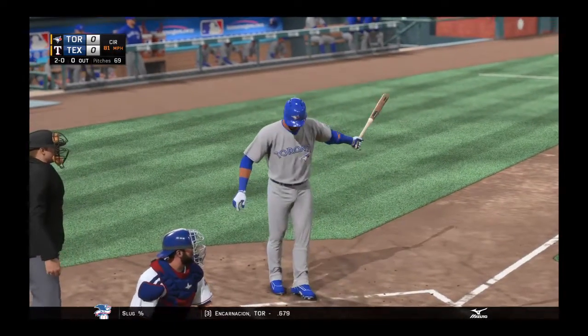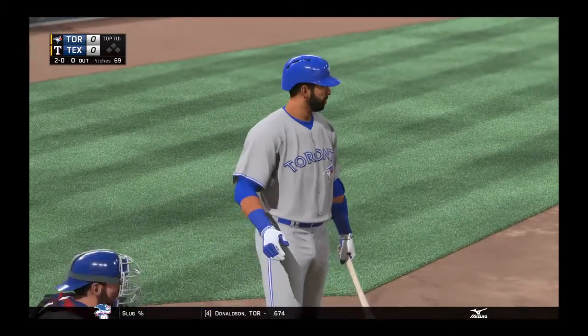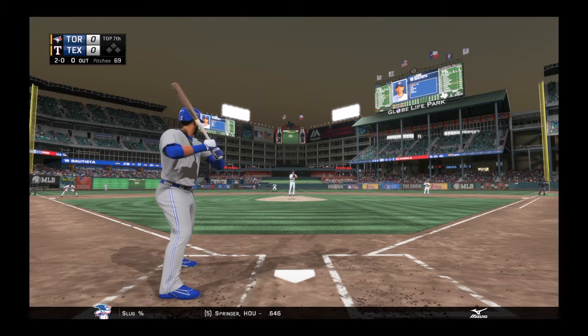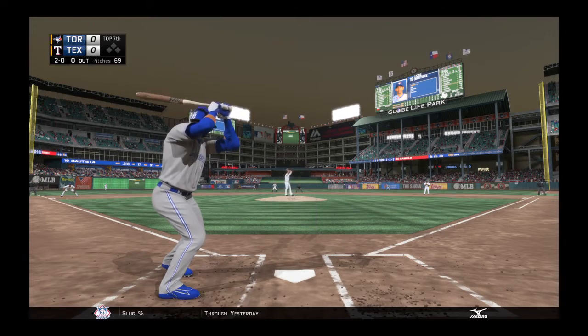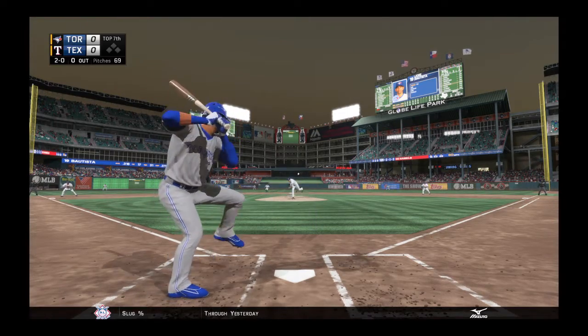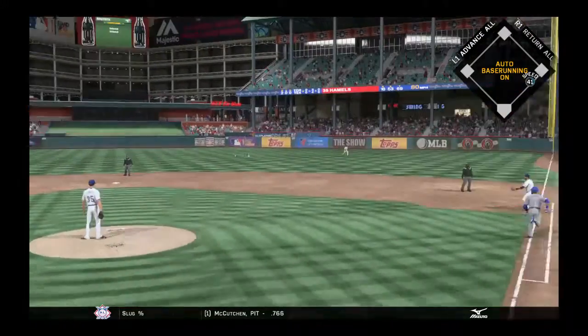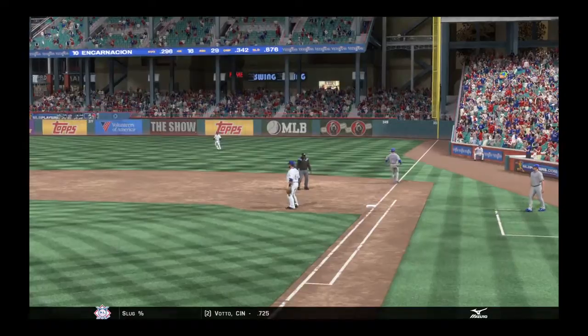That pitch misses in the dirt, and it's 2-0 now. On 2-0, this is where he's the most dangerous up there. I know it's a fastball count, but I would maybe think about something else. It bounced on the ground and right at the shifted infielders. On to first, and a big out to start the seventh — one gone.